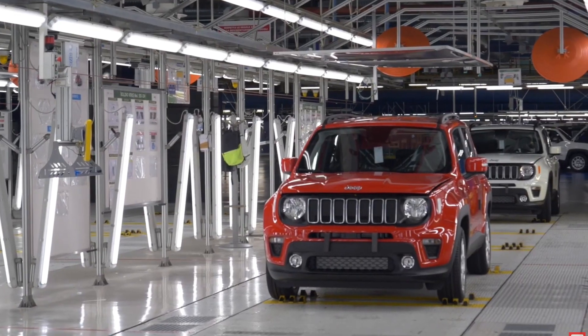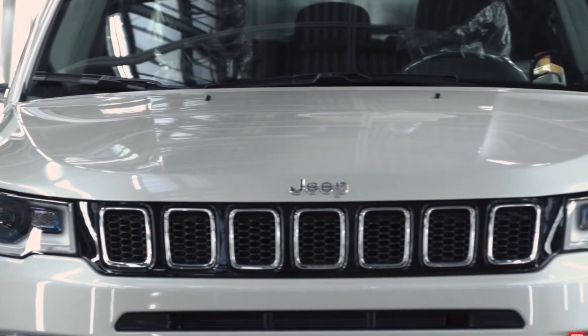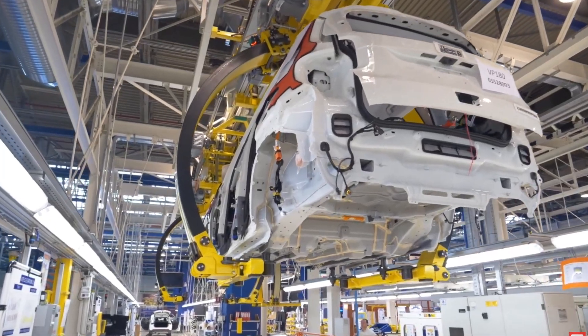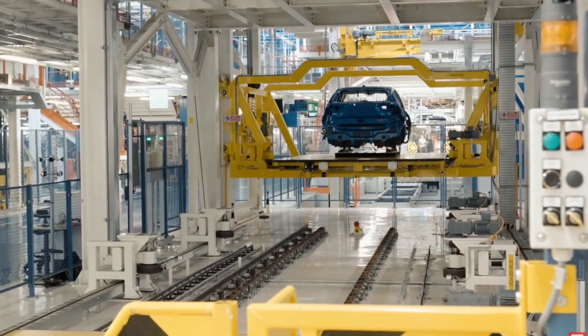Hello friends, today's video we are going to talk about the Jeep Compass K 2020 Facelift. Jeep will launch this car in India in 2021, in the first quarter of 2021.